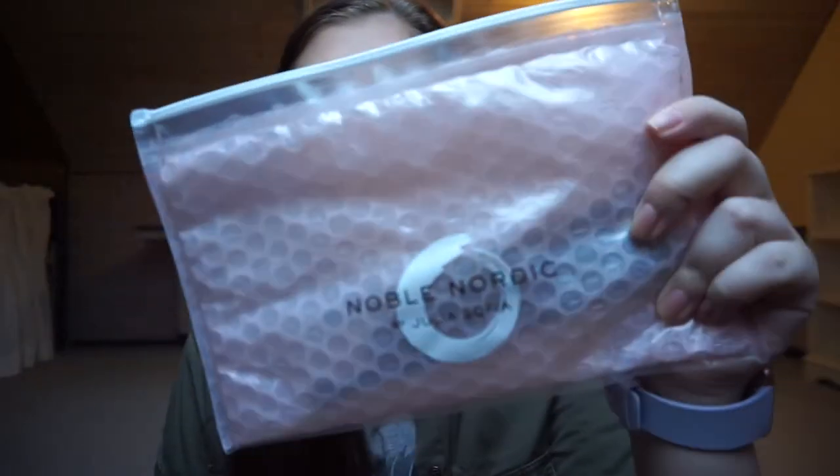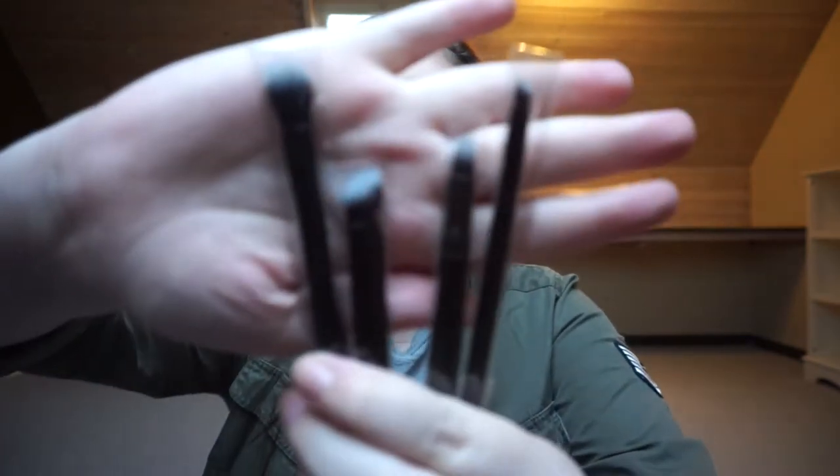Then I got an eye brush set from Noble Nordic, which is created by Julia Sofia. I got her books for my birthday so you guys kind of know that I like her. She is one of my favorite YouTubers in Denmark and she is just amazing at everything. She created this brand and first came out with some brushes. I wished for the eye brushes because you can never have enough. They come in this bubble bag that you can reuse — I think I'm going to use it in my purse.